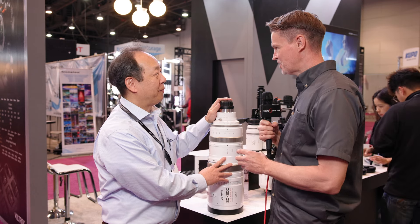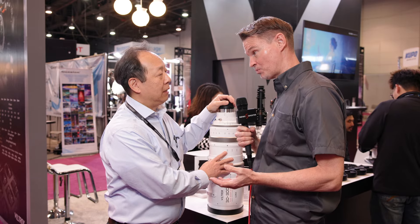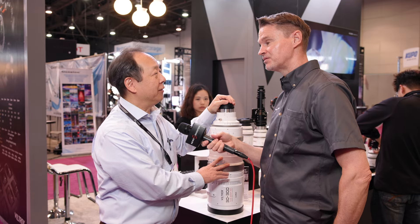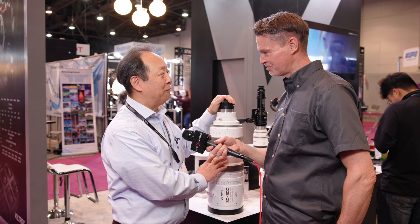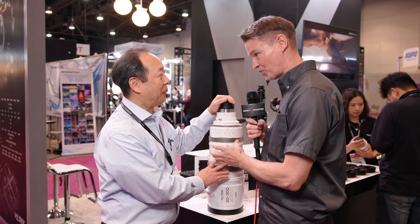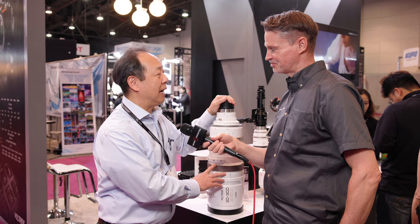Viltrox is also working on an S35 zoom lens with a focal range of 20 to 200mm. The T-stop is still a secret, but Jim is hoping it'll be somewhere around T2, and it will be considerably smaller and more affordable than this full frame lens.